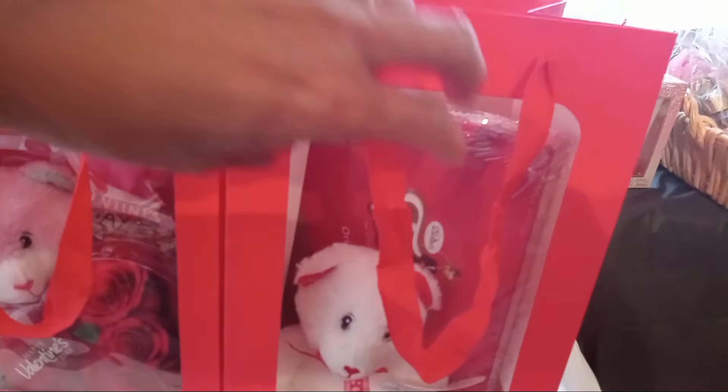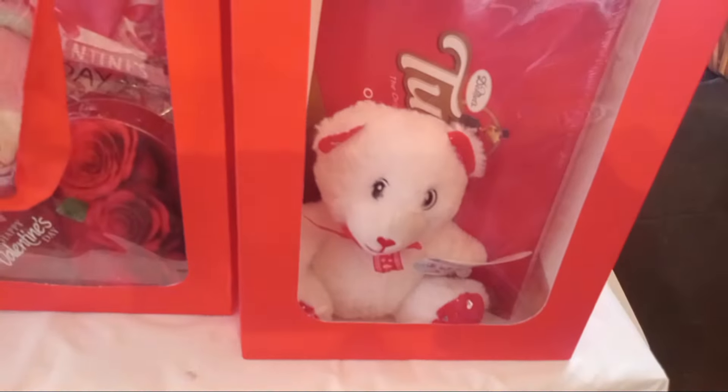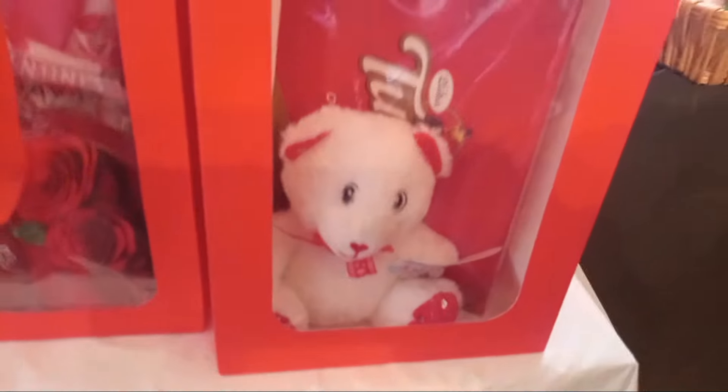I'm still working on these — these are going to be $25. You've got some Turtles, a bigger box of Turtles, a bear, and a balloon. I'll have to put tissue in there to keep everything in place, and I'm going to tape the balloon to the bag.